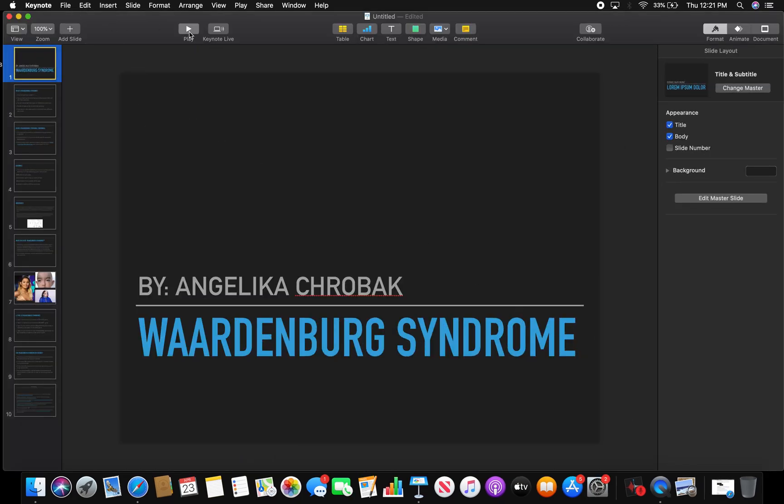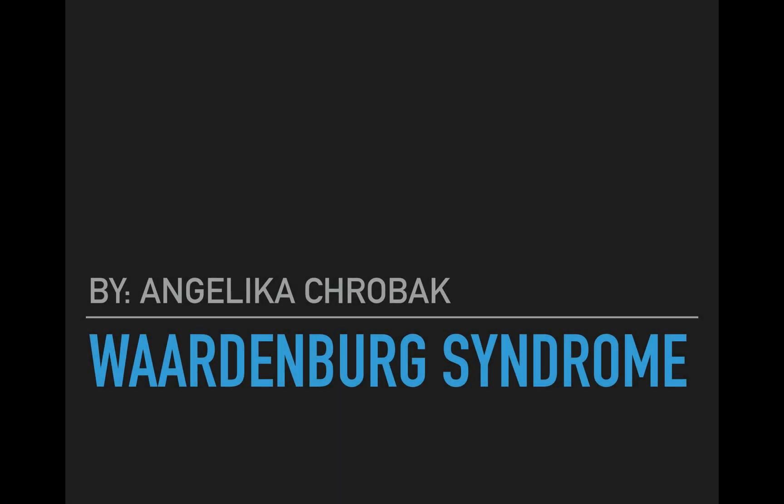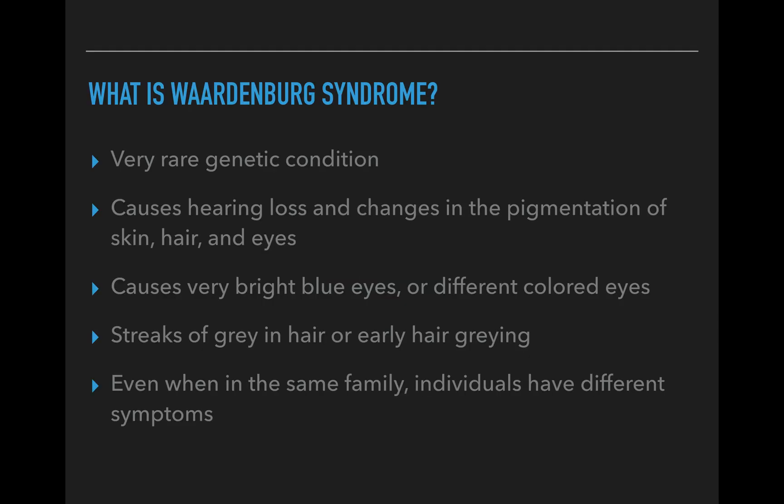I'm going to get started on my presentation by Angelica Hroback on Waardenburg syndrome. What is Waardenburg syndrome? It was named after a Dutch ophthalmologist and geneticist named Petrus Johannes Waardenburg, and he discovered it in 1951, so it is a fairly newer syndrome to us.